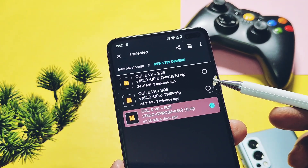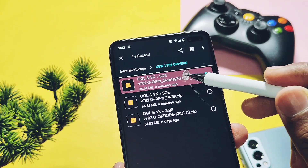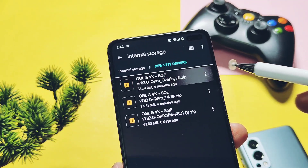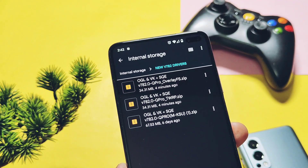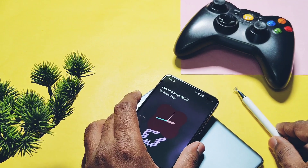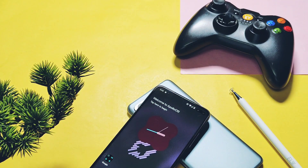These drivers are working fine with root on the POCO X2, but at the end of this video we will see whether these drivers work without root using the TWRP zip or not. So I request you to watch this video till the end without skipping any part to avoid further complications. Now without further ado, let's get started.